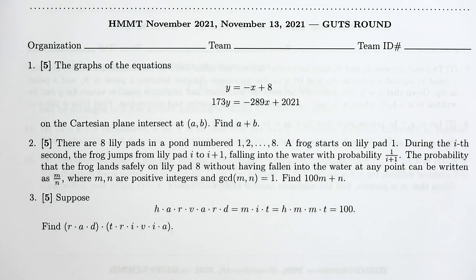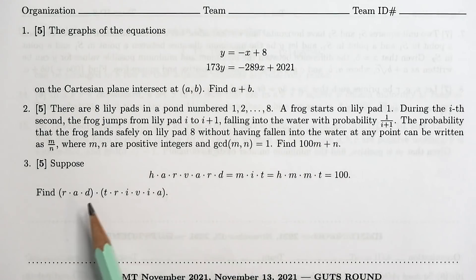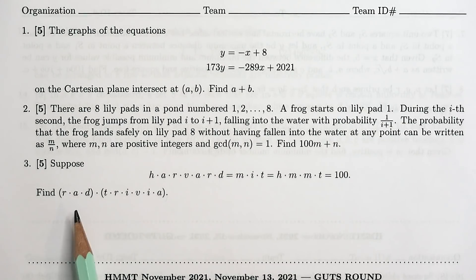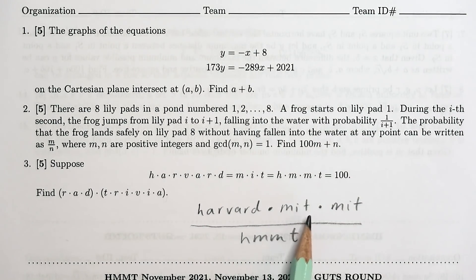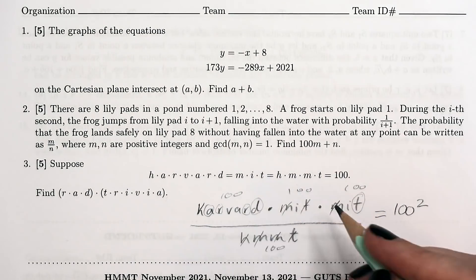In the guts round, you're working in teams — a runner goes to get the questions which come in groups of three, and you don't get the next set until you finish the current ones. I like number three: suppose all the letters spelling Harvard multiplied together, MIT multiplied together, and HMMT multiplied together all equal 100. Find the product of the letters making up 'rad trivia.' The solution is Harvard × MIT × MIT divided by HMMT — that's 100 × 100 × 100 ÷ 100 = 10,000 — and crossing out matching letters leaves 'rad trivia.'